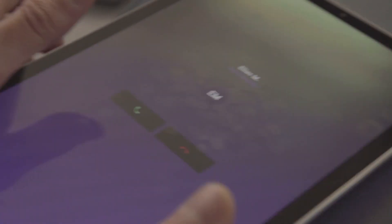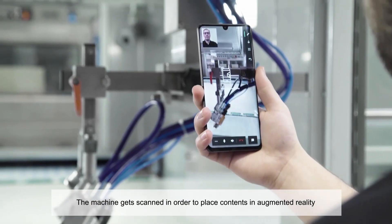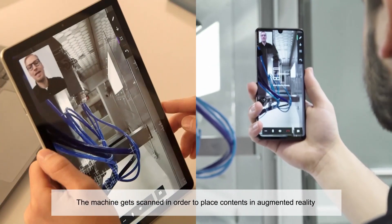After prior consultation with the FenjaCorp service team, he starts a video call from the AR service app with the FenjaCorp technician. The operator on site and the expert now have the same view of the machine.